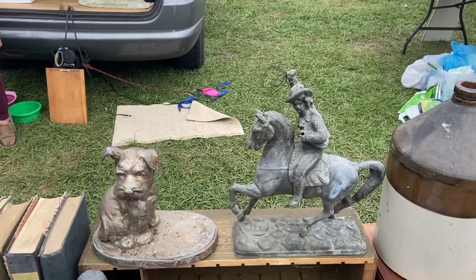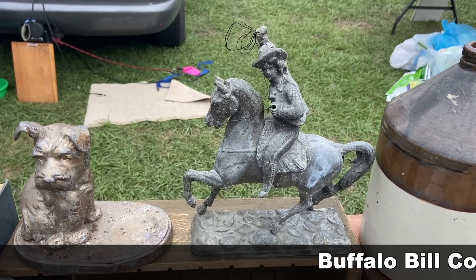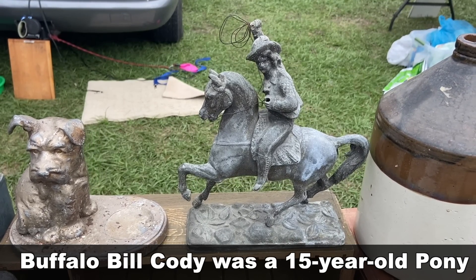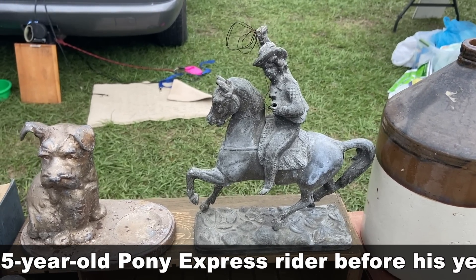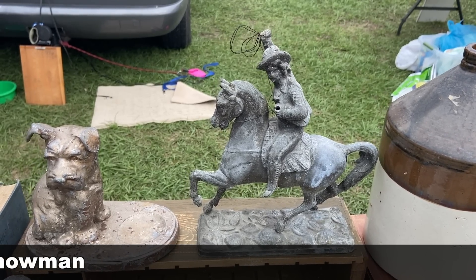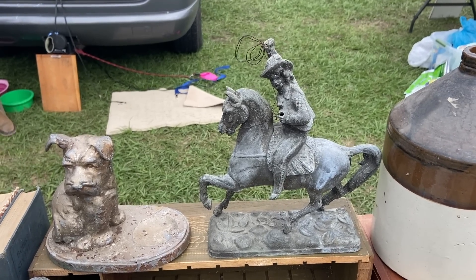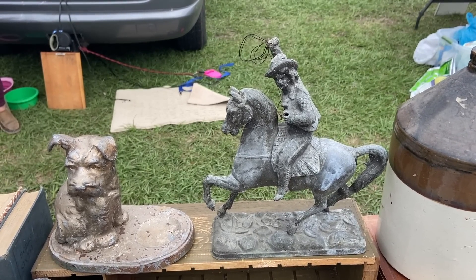This is a very famous pose in Spelter — Buffalo Bill Cody. When he was traveling around the country doing his Wild West shows, they sold these figures, so you will see them all over the country. You don't often see them with the original lasso — usually pieces are missing on these. So it's good to find something that's intact with these.